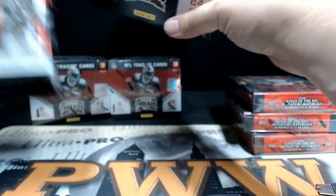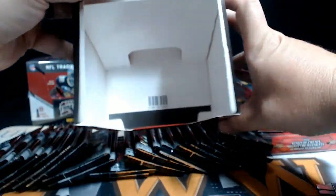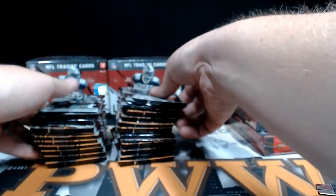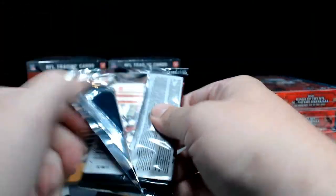This was a fun break last week when we did break number one, so hoping break number two follows right in line with some more nice hits. We also have personal breaks at pwwcards.com, as well as some serial number breaks going on there. Let's go ahead and get going — here we go, guys.